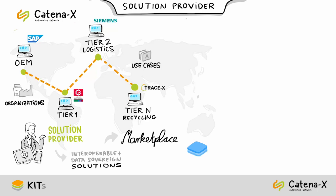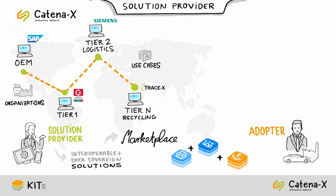Depending on the specific solution, one or more kits from different domains can be combined. Adopters can compare different solutions in the marketplace and select the best solution offering for their needs.